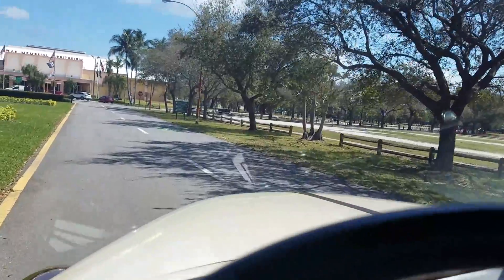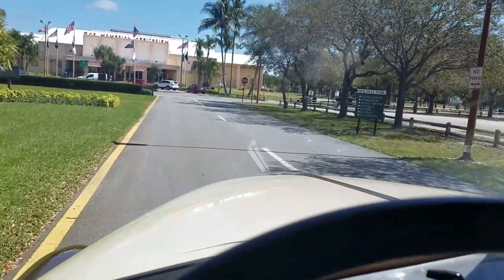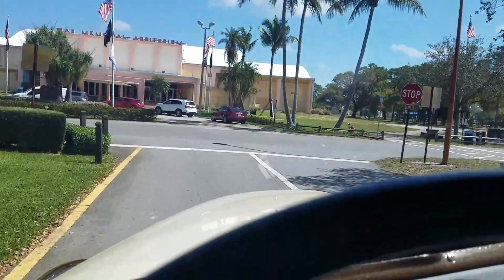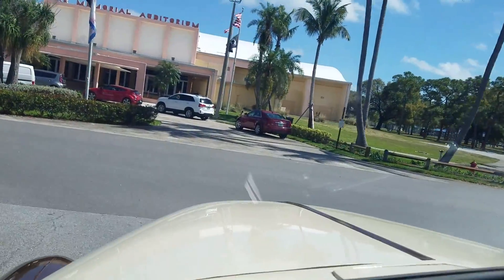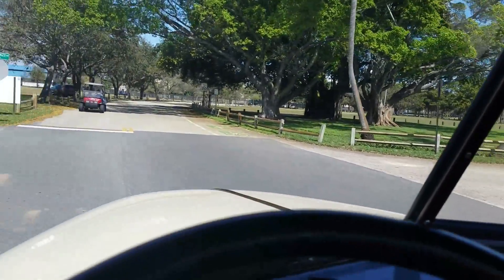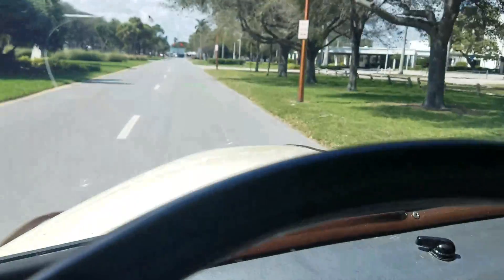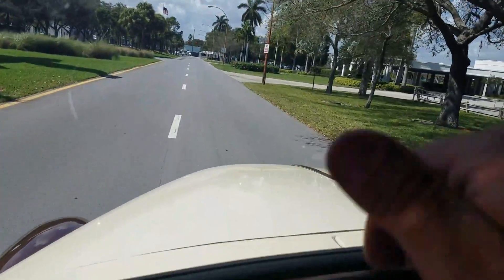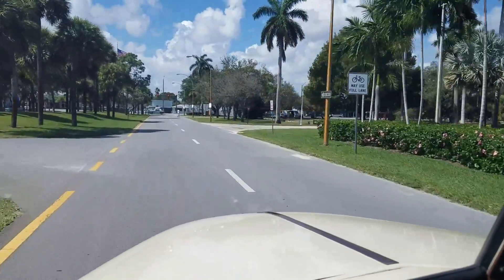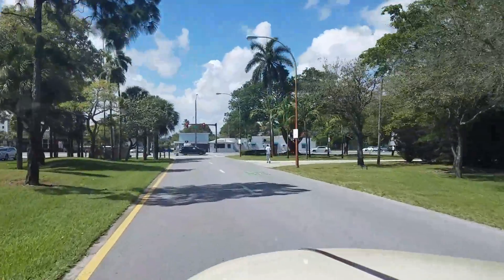Call me right now if you want to buy these trucks. I will not take any offers unless I hear from you first: 954-937-8271. I can ship it to your door. This truck is a beautiful, turnkey, fully restored 1949 Chevy pickup 3100 Thriftmaster. Call me to make the deal today — my name is Alex, 954-937-8271.